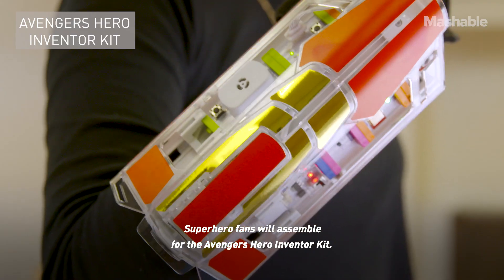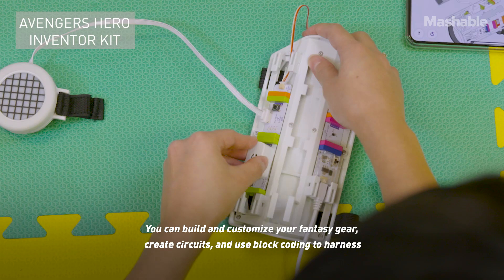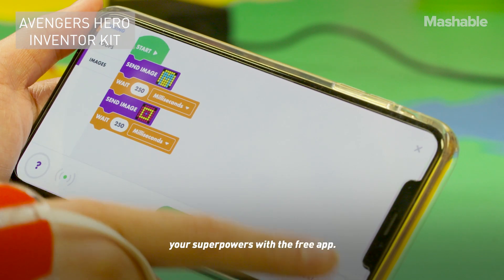Superhero fans will assemble for the Avengers Hero Inventor Kit. You can build and customize your fantasy gear, create circuits, and use block coding to harness your superpowers with the free app.